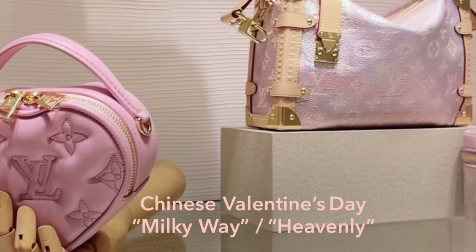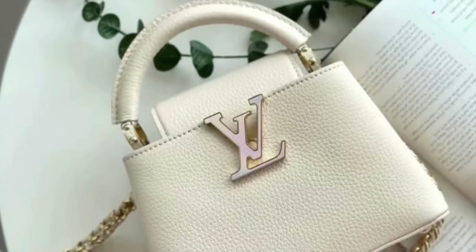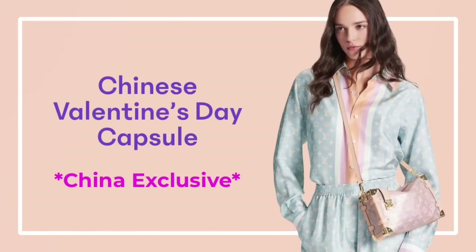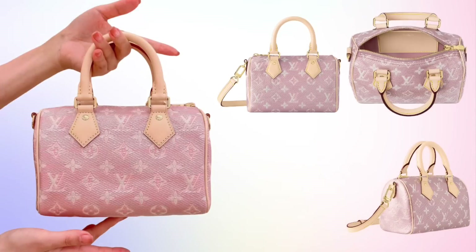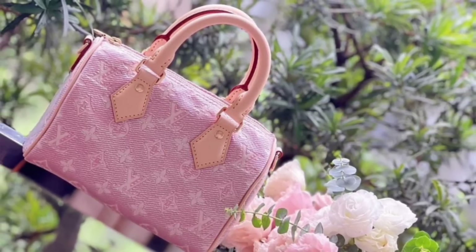Moving on to the Chinese Valentine's Day, Milky Way, and Heavenly capsule collections. These three capsule collections are somewhat related — some are available globally, some are exclusive to China only. For the Chinese Valentine's collection exclusive to China, this includes all of the pink Mono Glam pieces. Mono Glam is a new laminated jacquard material released globally in May in gold and blue; it's now being released in pink for China only.